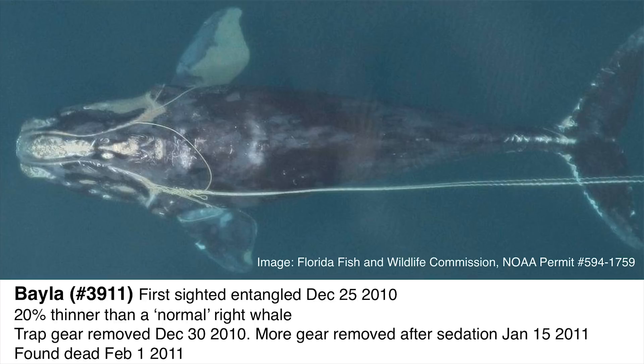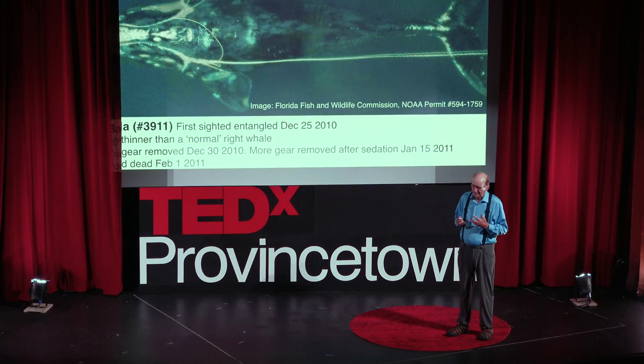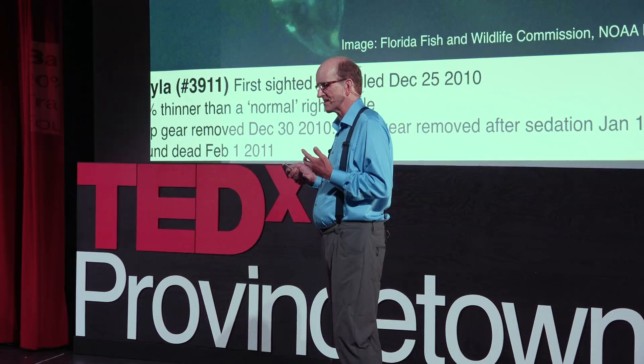I'm going to tell you a story about Baylor, catalog number 3911. She was observed entangled Christmas Day 2010 off the coast of Georgia. Colleagues of mine took photographs from the plane. She was disentangled two or three times. The folks here in Provincetown really promulgated the whole disentanglement process for aiding entangled whales — this is ground zero for large whale disentanglement and training globally.